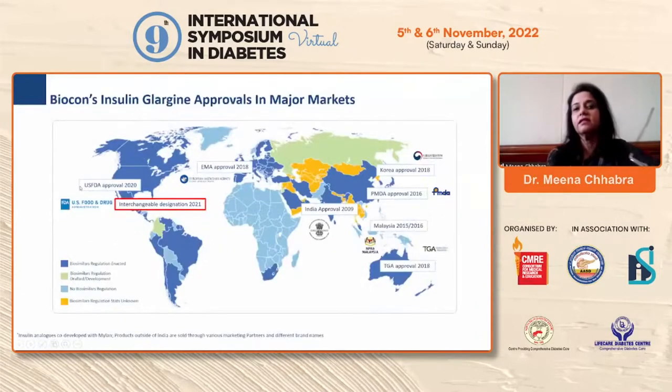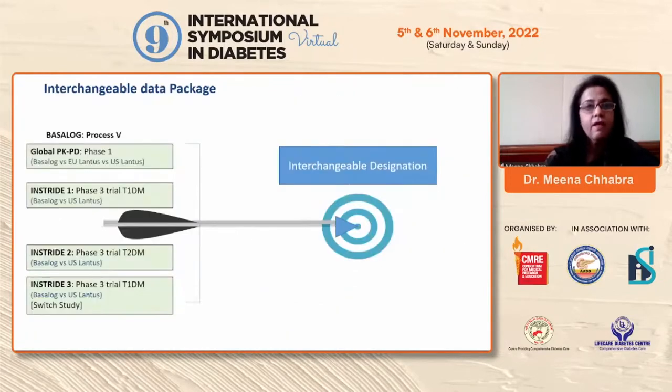Insulin glargine has got approval in major markets. It received USFDA approval in 2020, EMA approval in 2018, and India approval in 2009. It is also approved in various other Asian countries.